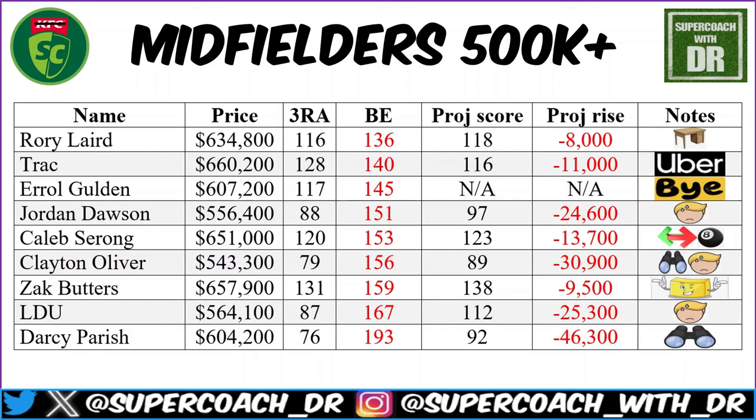Darcy Parish at $604,200 — a few of us were even contemplating starting him before that pre-season injury. With a break-even of 193, could he be the Aldi version of Zach Merritt for that Essendon draw? Certainly something I'm willing to consider — we've seen what damage Parish can do. For now though, it's a big watch — let's just see what happens.